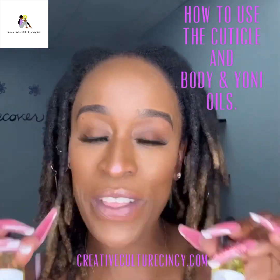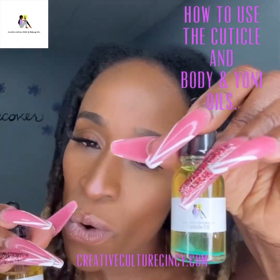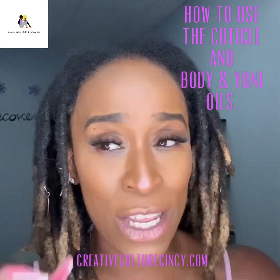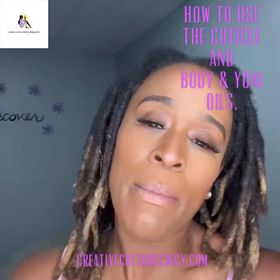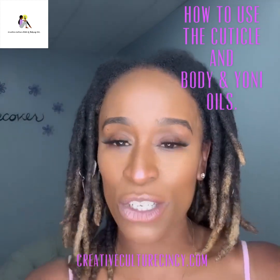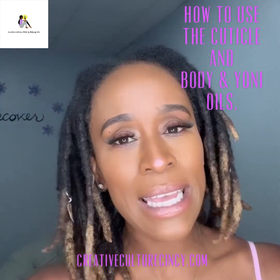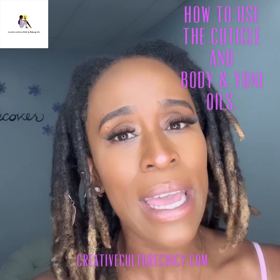You can find both of these products on my website at creativeculturenails.com — click the shop tab, scroll down, throw your cuticle oil in the cart, throw your perfect indulgence or summer crush body and yoni oil in the cart. You can have these shipped to your home if you're not in Cincinnati, or if you are in Cincinnati you can come to the salon and pick it up — just select in-store pickup and you won't be charged any shipping fees. Any questions about the two products highlighted today or any products on the website, use the chat feature, email me, or call the salon — our phone number is in our bio and listed on our website.